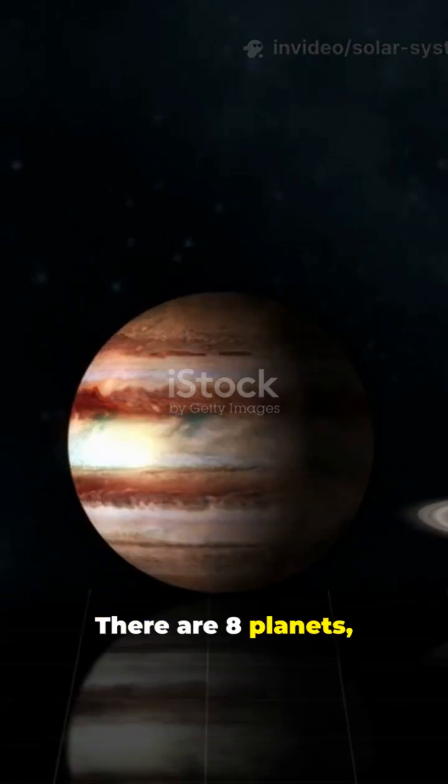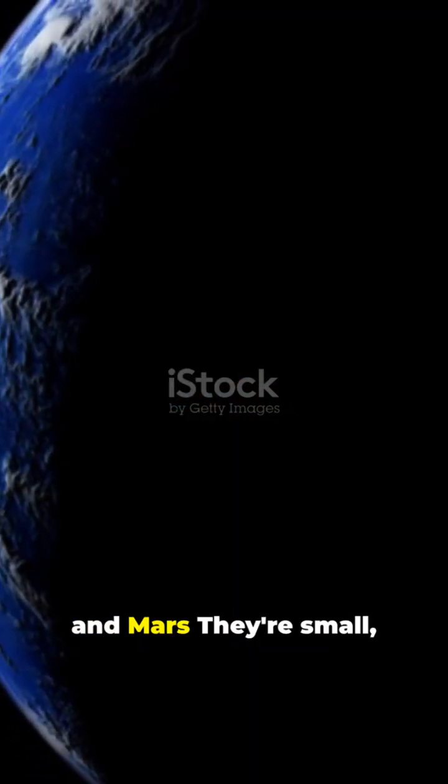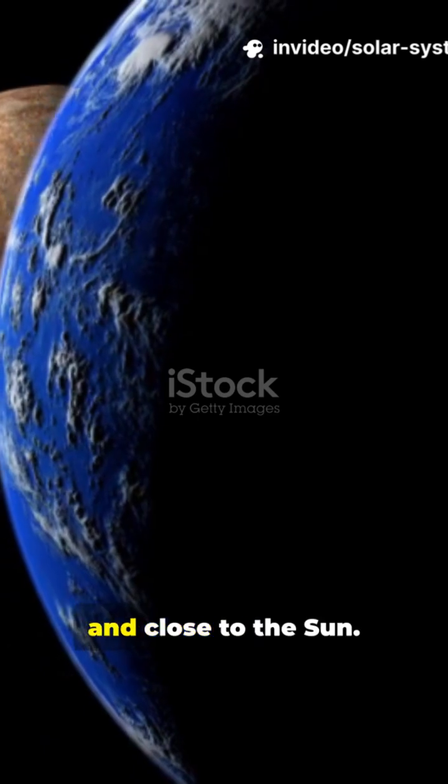There are eight planets, divided into two groups. Inner planets — Mercury, Venus, Earth, and Mars. They're small, rocky, and close to the sun.